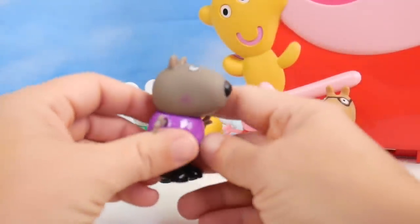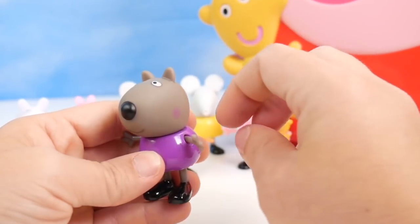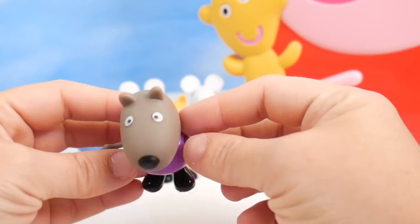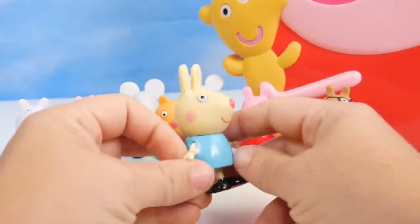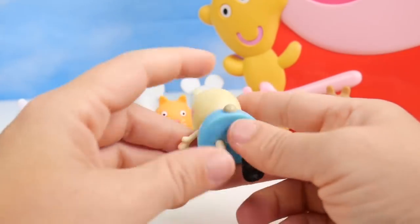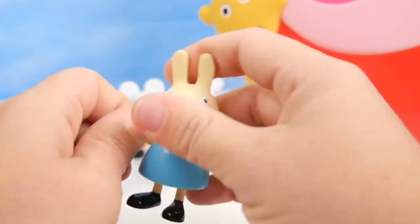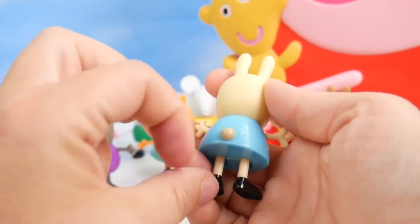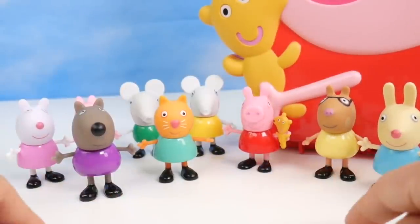In comes Danny Dog. Danny Dog is wearing purple, he's got his little nose out here and he's a dark shade of gray. He is so cool. And the last one in is Rebecca Rabbit. Rebecca is wearing a blue dress. All of the legs on these bend and the arms move. There's Rebecca's long ears, her cute little pink nose, and a little bunny tail.